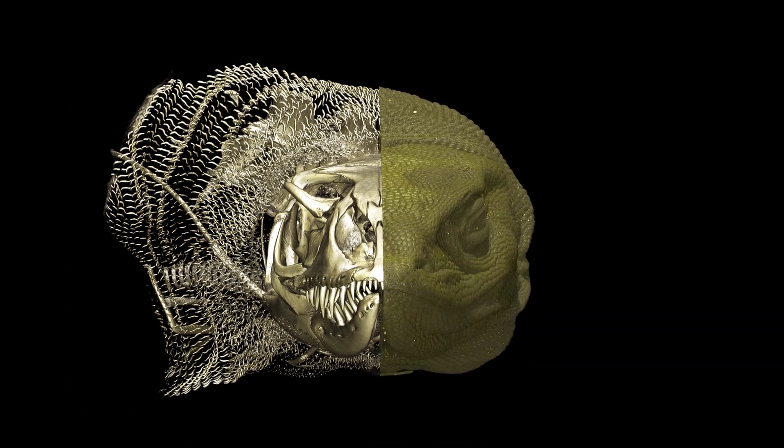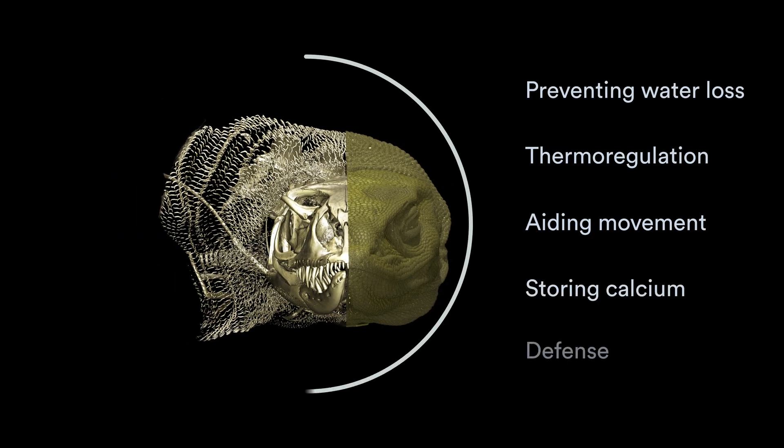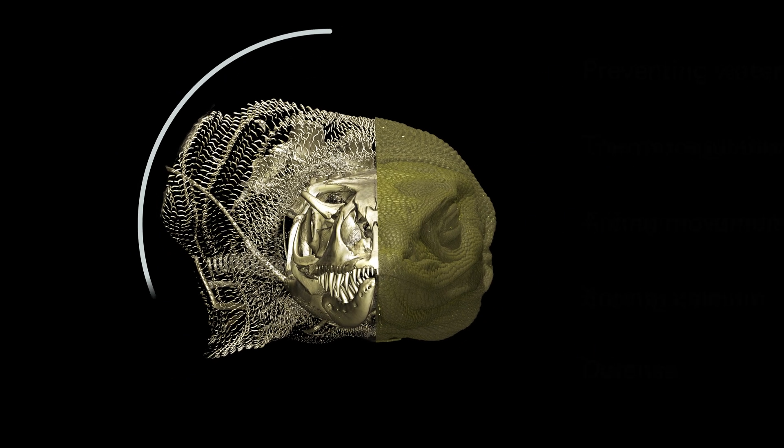They look like chainmail but they can serve all kinds of different functions that might add to the ecological fitness of the animals.